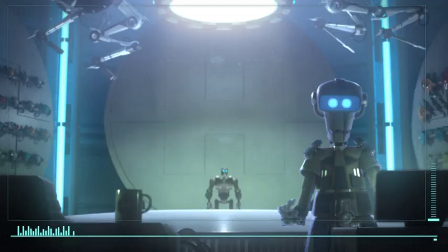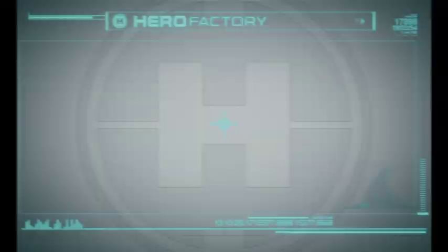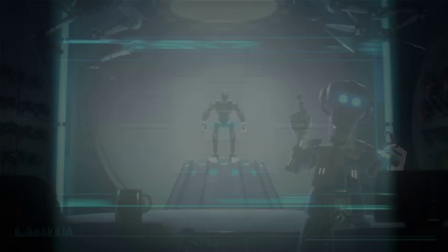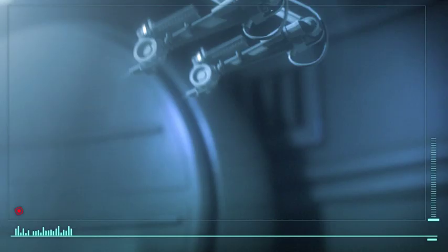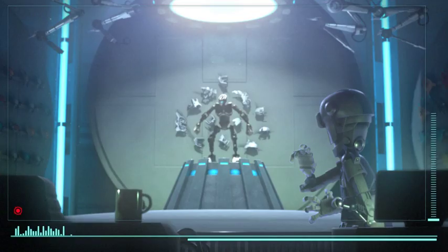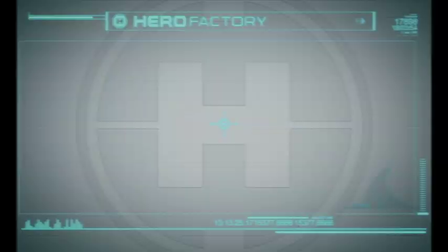Alpha Team Leader Preston Stormer has kindly volunteered to assist us in the testing process. Hurry up, Professor! This is a rapid-fire assembly system designed for maximum efficiency. What? No applause?